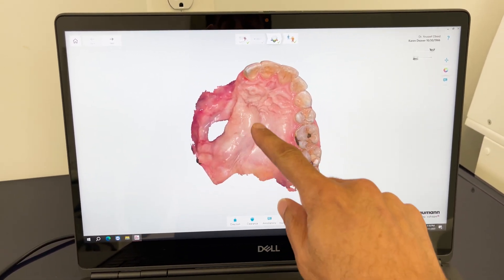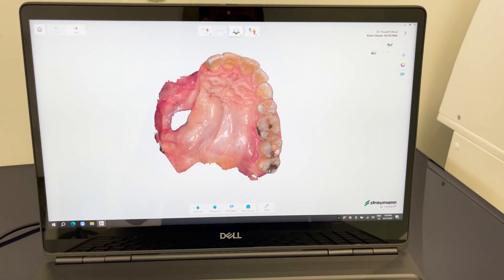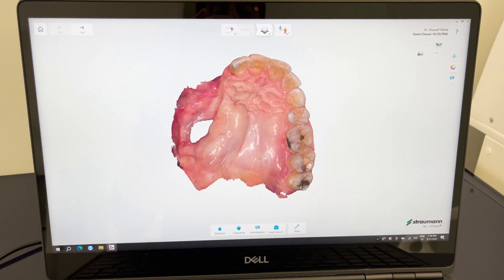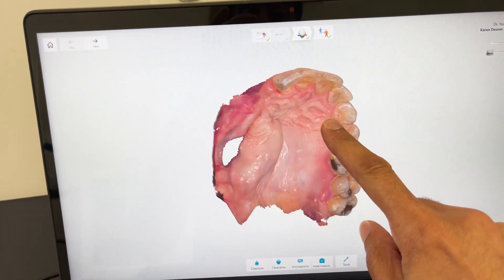Previously, we had to use guards and multiple appointments to get an accurate impression. Now with the digital impression, we were able to get a very accurate representation of what the patient has.